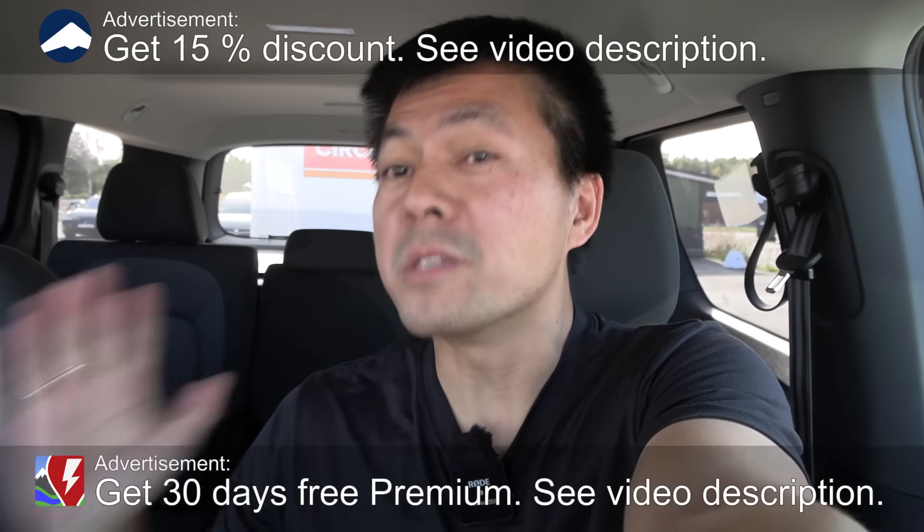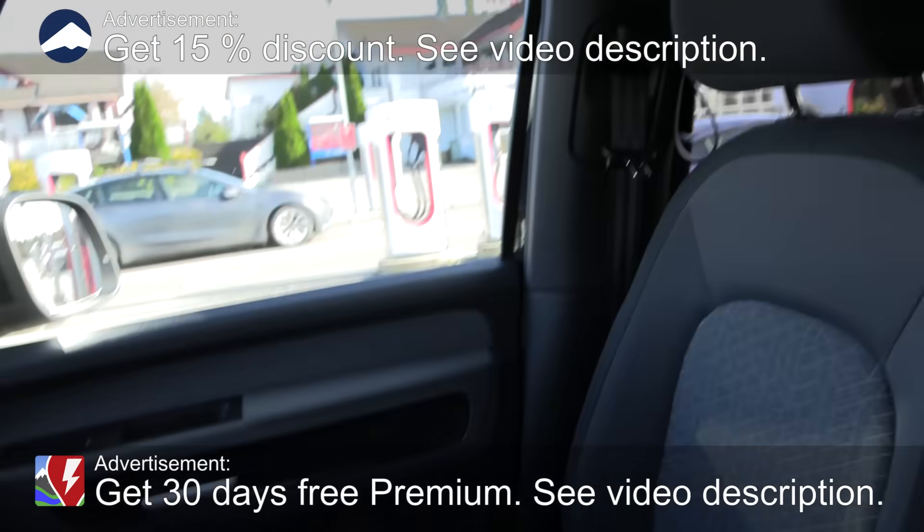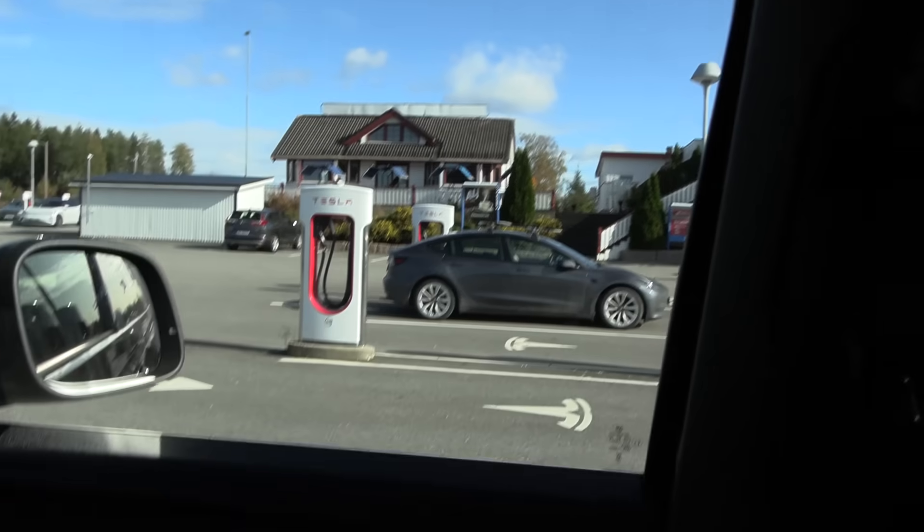We are now at Nebbeness supercharger in an ID bus. This is a V2 supercharger and I discovered something interesting.